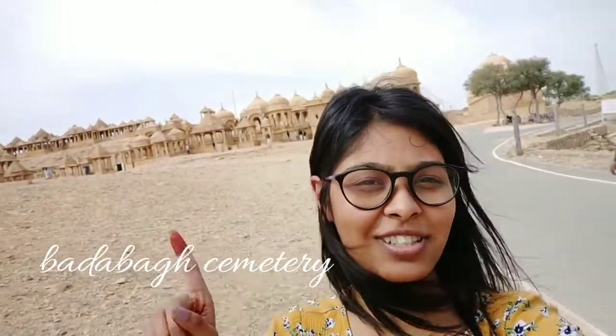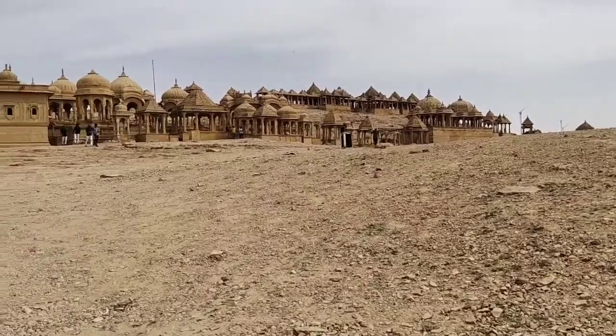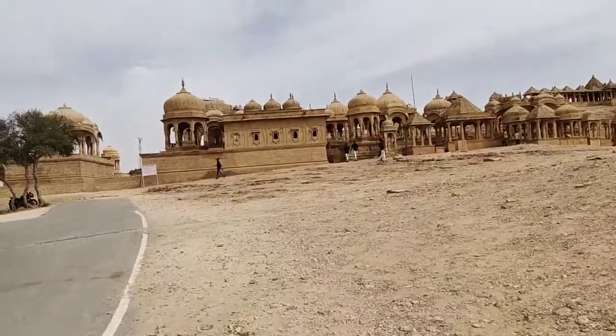Just behind me is the Bada Bak cemetery — it's beautiful. I'll just show you. That's the cemetery and it's beautiful, it's so huge. I'll just show you.